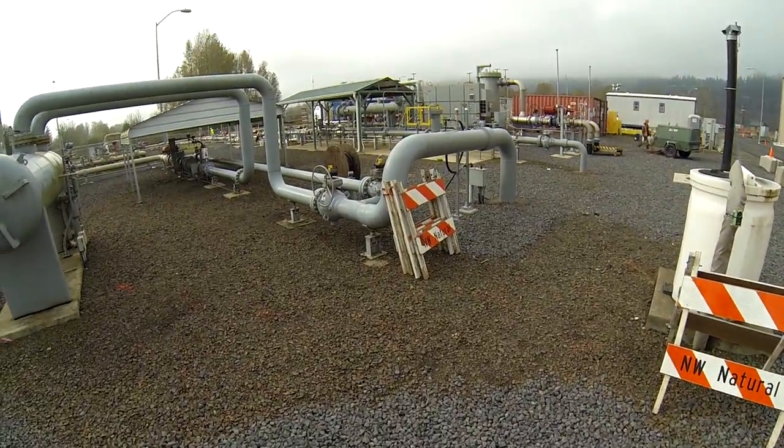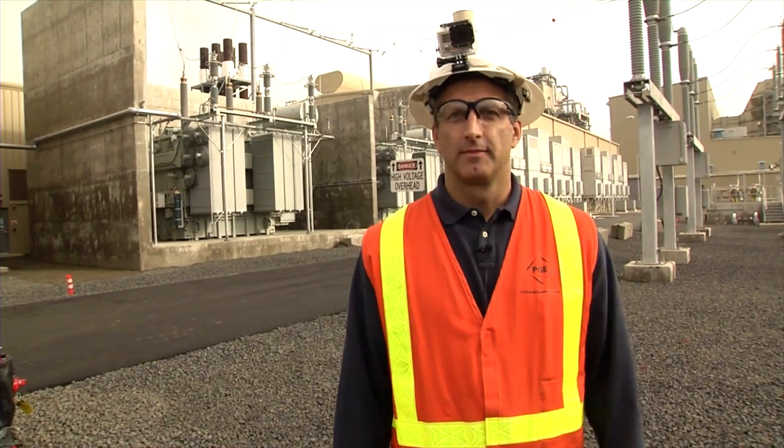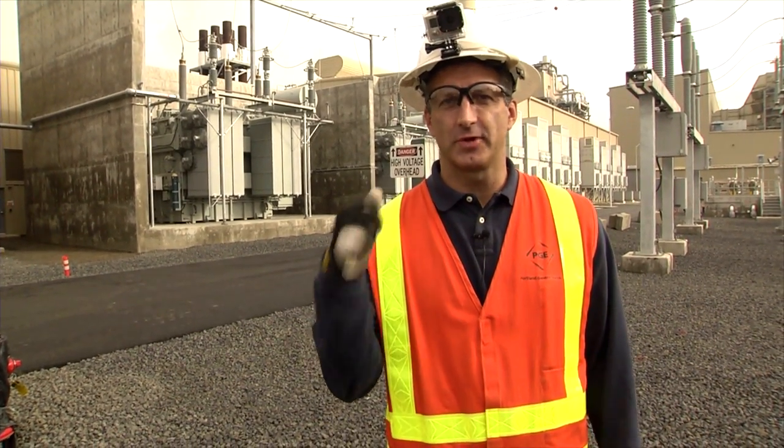This is the natural gas metering yard where we have gas service from two different pipelines. And behind me are the generator step-up transformers.